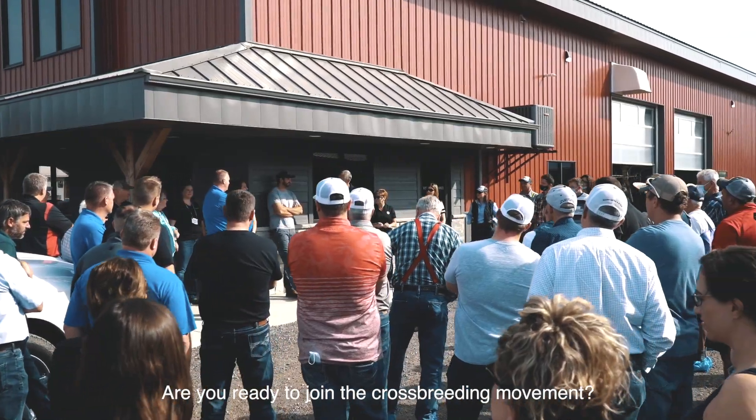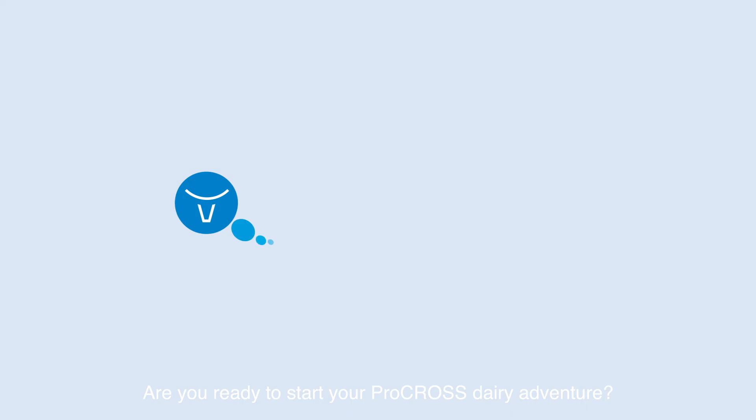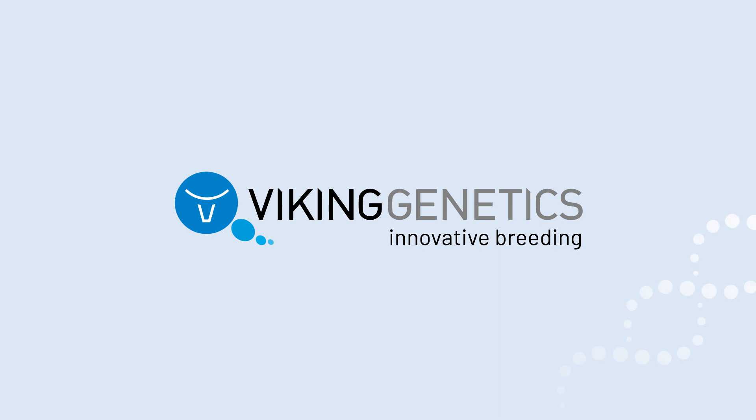Are you ready to join the crossbreeding movement? Are you ready to start your ProCross dairy adventure? Viking Genetics. Innovative breeding.